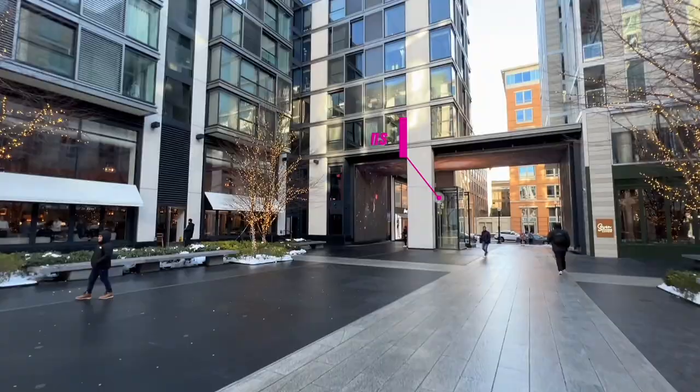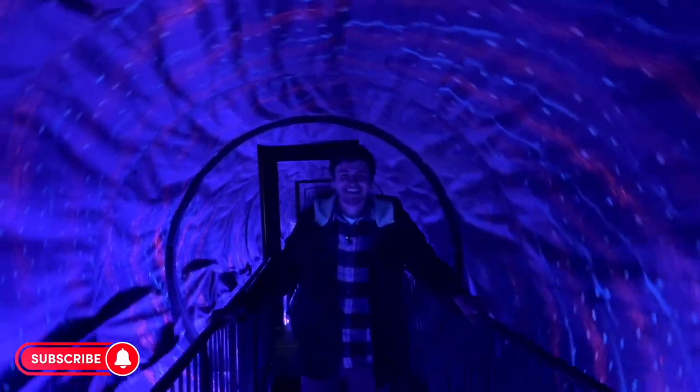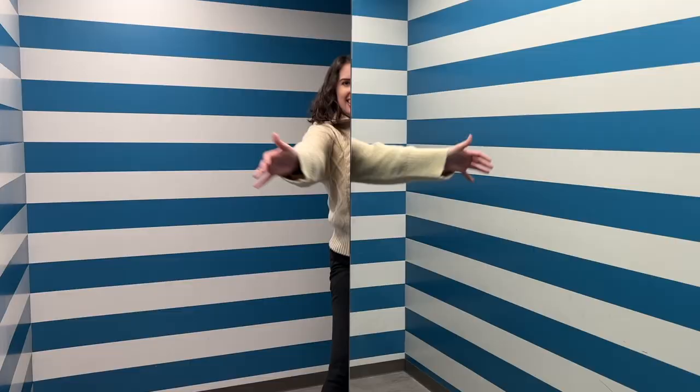Located in downtown DC, the Museum of Illusions has everything from optical illusions to immersive rooms. We're going to explore the main exhibits here and, spoiler alert, we'll even show how they work.